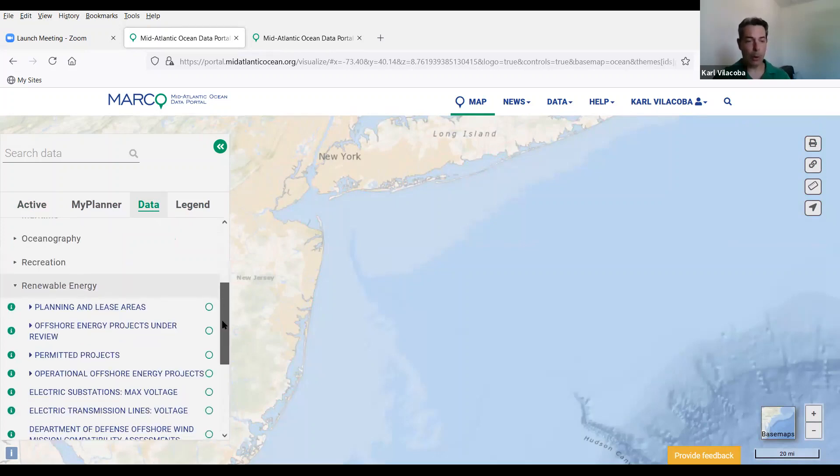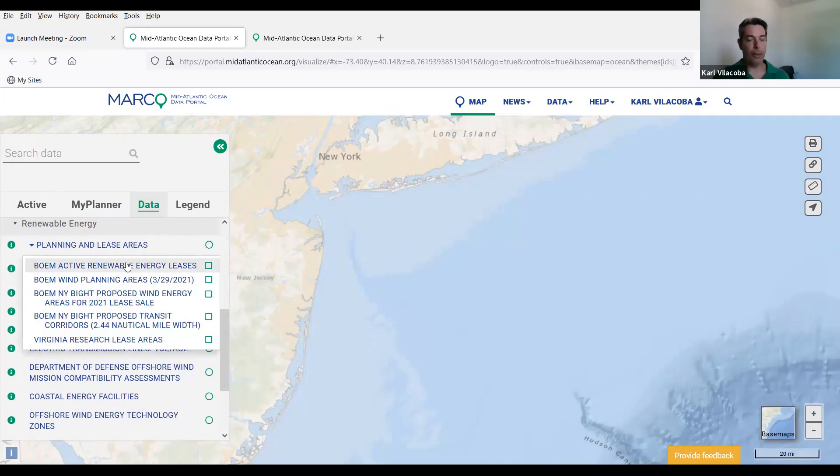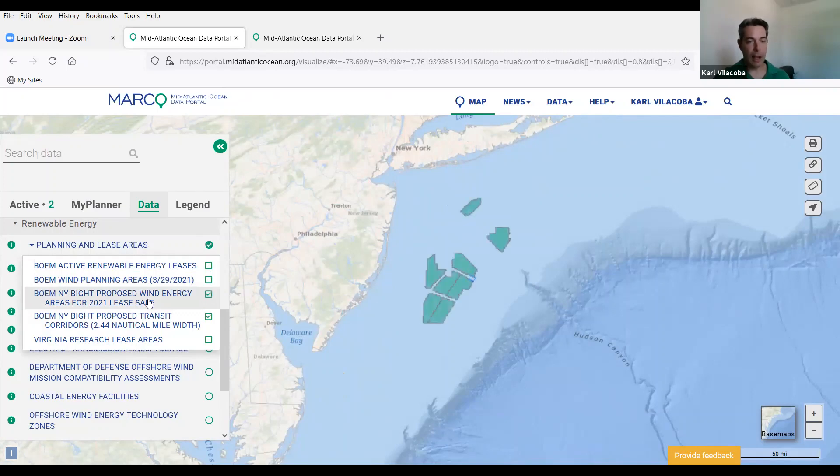Renewable energy: obviously very important. Here are all of our offshore wind area map collections. The two main ones are the BOEM renewable energy lease areas — those are areas currently leased — and beneath that the wind planning areas, which are areas being considered for leases at various stages of public comment and examination. Just released the other day are the wind energy proposed lease sale areas for the New York Bight, and public comment is open through mid-August on that one. Anyone interested can look at them on the portal in combination with all our other stuff and submit thoughts to BOEM.